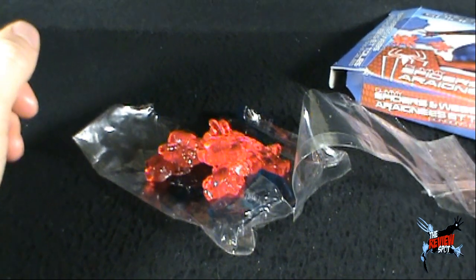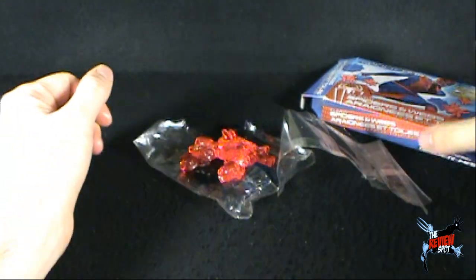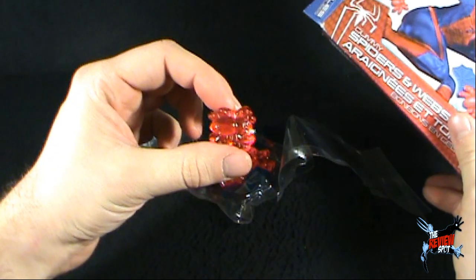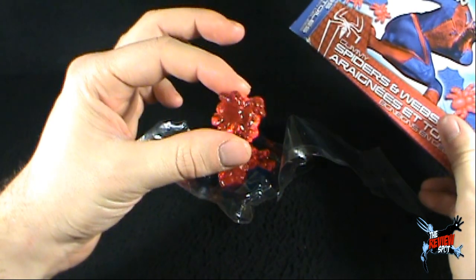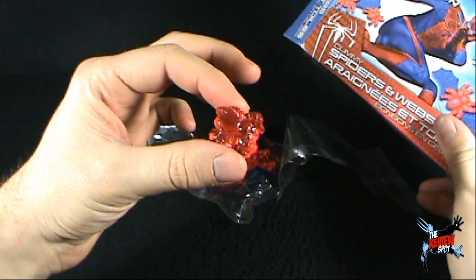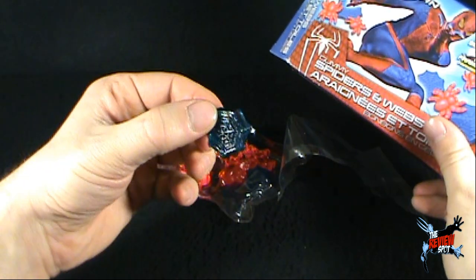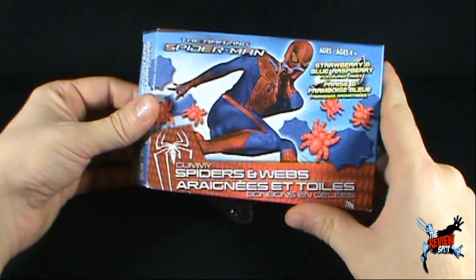Yeah, it's almost flavorless — it almost has absolutely no flavor in it. I mean, the patterns are neat. They look like spiders; if you don't like spiders it probably isn't up your alley. But they look like the spiders, they look like webs — but they taste like absolutely nothing.